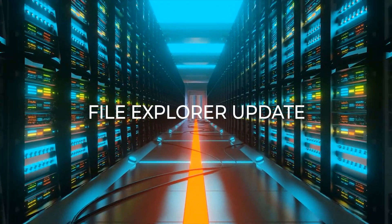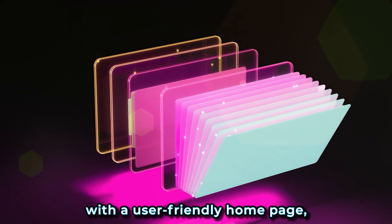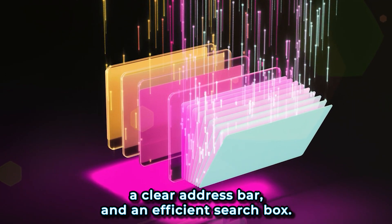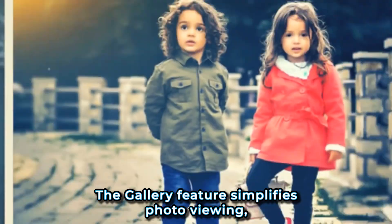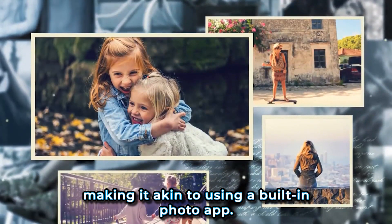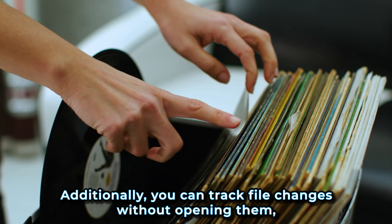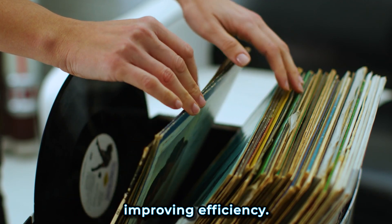The File Explorer receives a modern makeover with a user-friendly homepage, a clear address bar, and an efficient search box. The gallery feature simplifies photo viewing, making it akin to using a built-in photo app. Additionally, you can track file changes without opening them, improving efficiency.